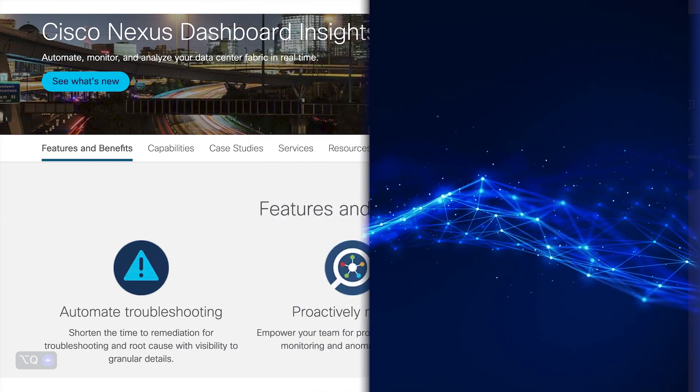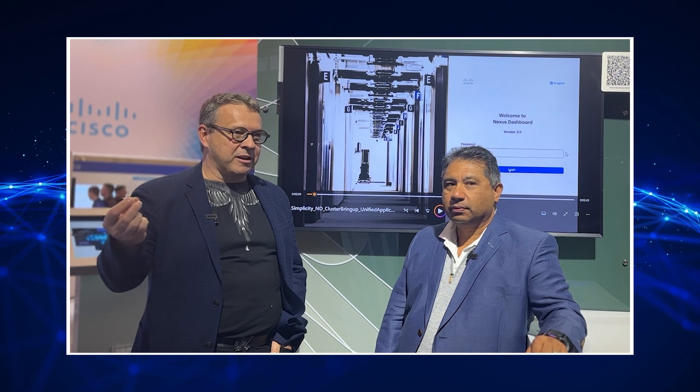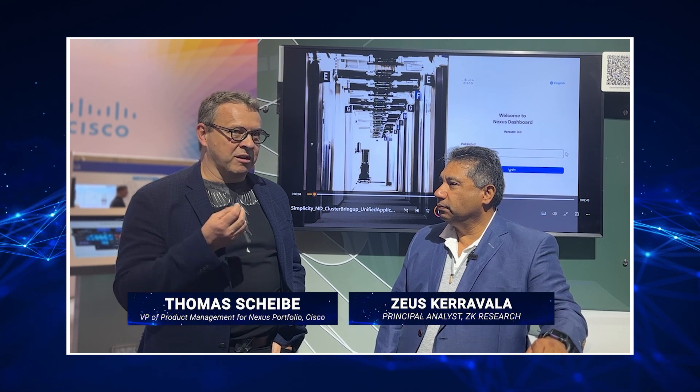What about edge? Edge means a lot of things to different people. To me, it's really about where the data sits and the work that needs to be done from a performance, latency, and response time perspective. What edge really means to me is the data center becomes distributed — whether it's your own four walls, public cloud, or a colo — that's just where the data lives and where the work is going to live.